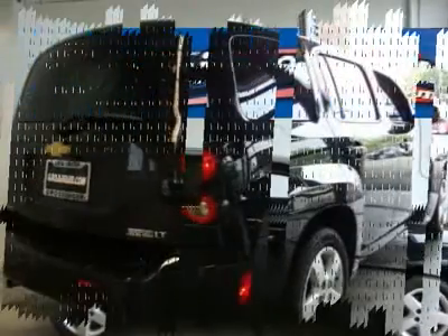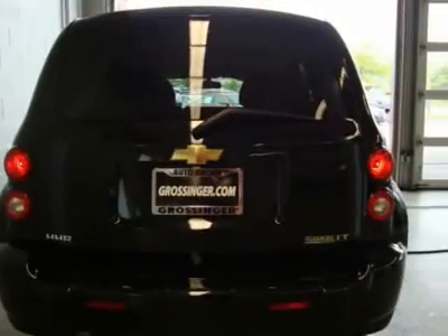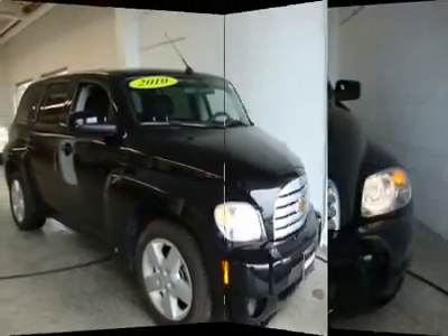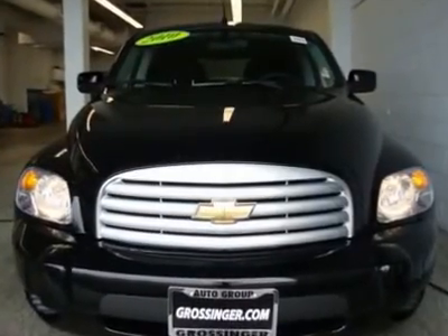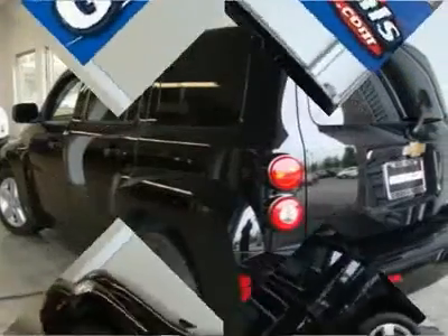Exterior wheel: 16 inch, 40.6 cm, steel with fast chispo painted sterling silver wheel cover. Tires: P215-55R16, all season blackwall. Tire sealant and inflator kit in place of spare tire.